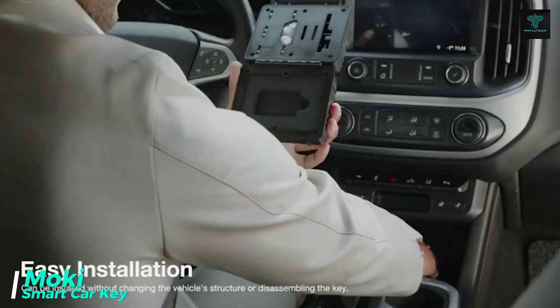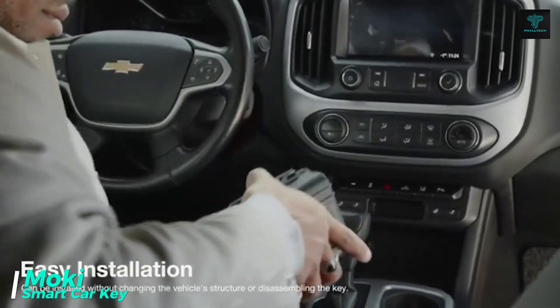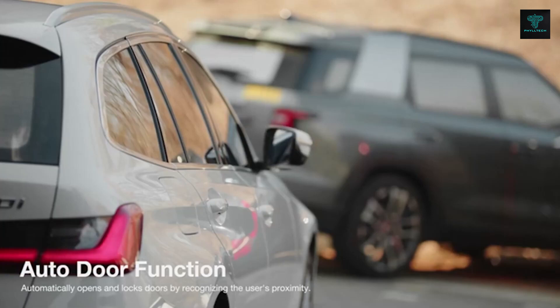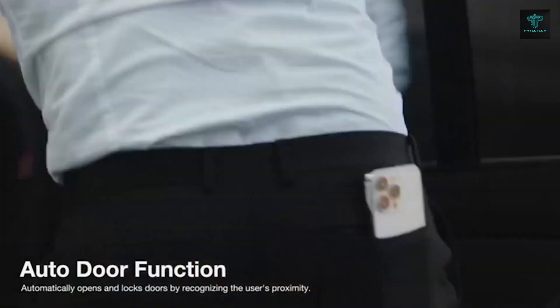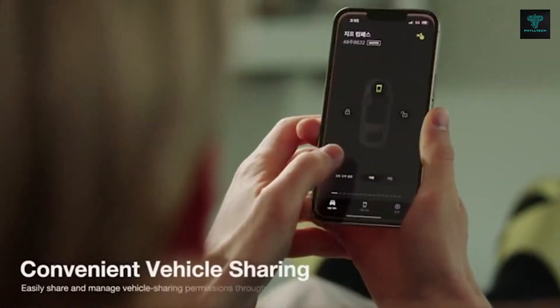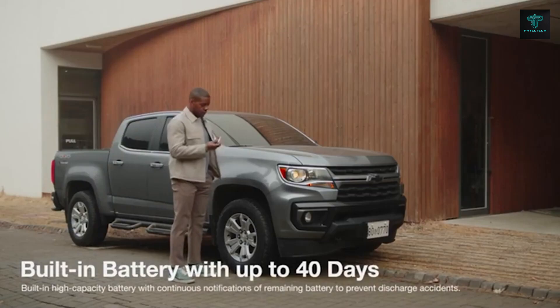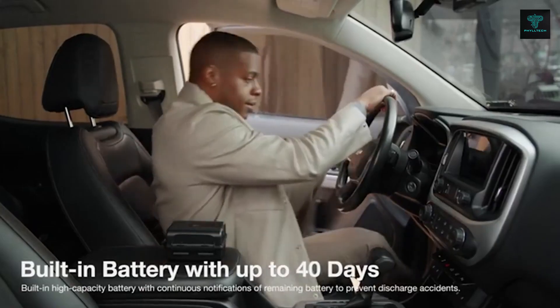The Moki device offers a simple yet smart way to digitize your car key, allowing you to unlock and operate your vehicle through your smartphone. Without requiring major modifications to your car's locking system, Moki lets you turn your phone into a digital key, eliminating the need for a physical key fob. The app-based system allows you to share access with others, making it convenient for families or multiple drivers. Moki is easy to install and provides a seamless solution for anyone looking to modernize their car's access system.